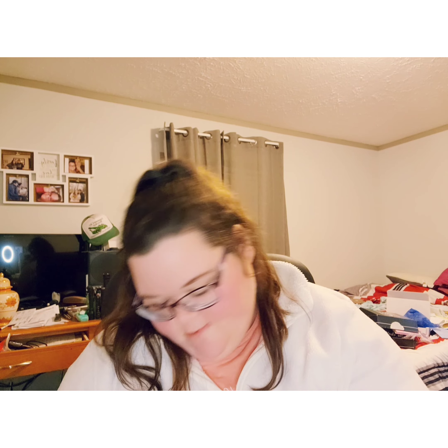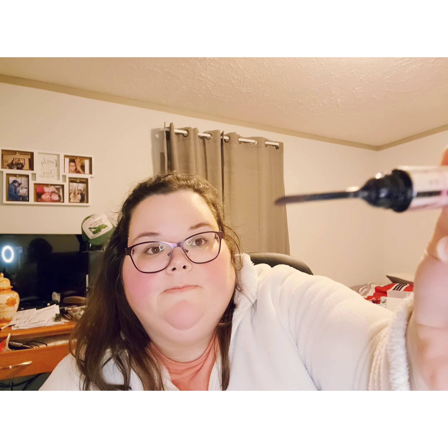Next we've got from Benefit Cosmetics — the brow styler. One end is the pencil and this end is the powder. It is in warm deep brown. I've got it on my eyebrows right now. It didn't really wow me or anything.